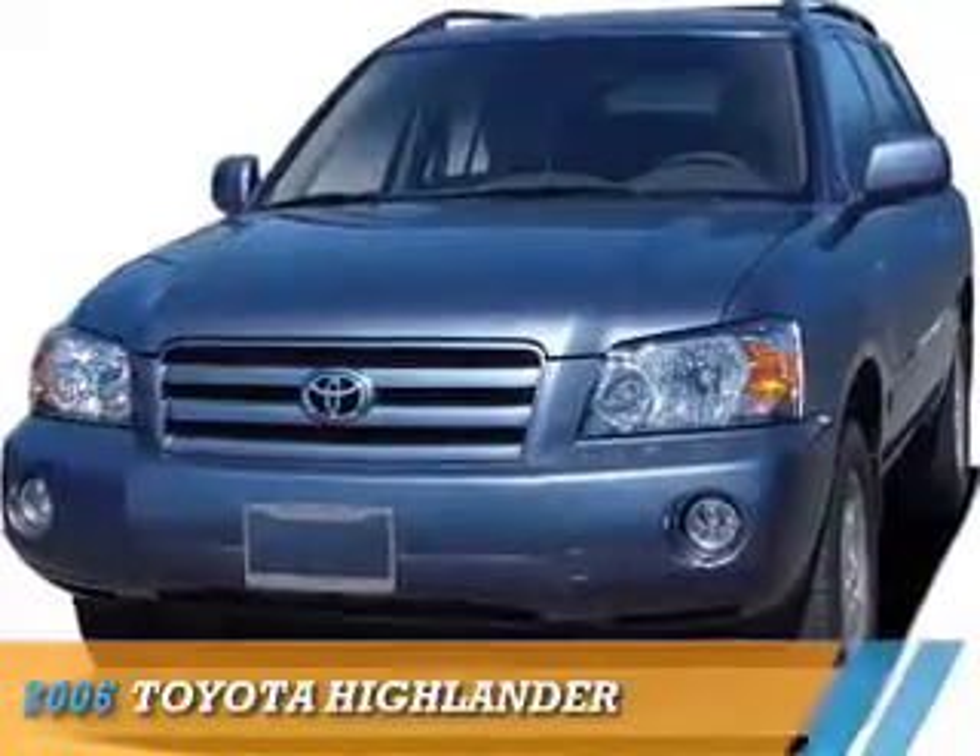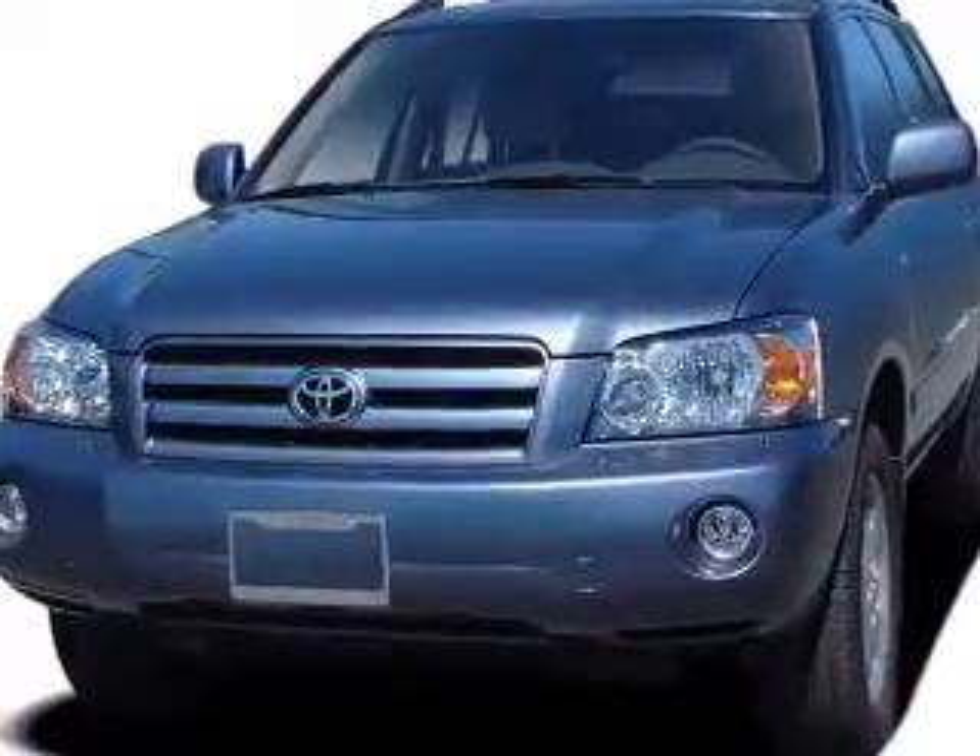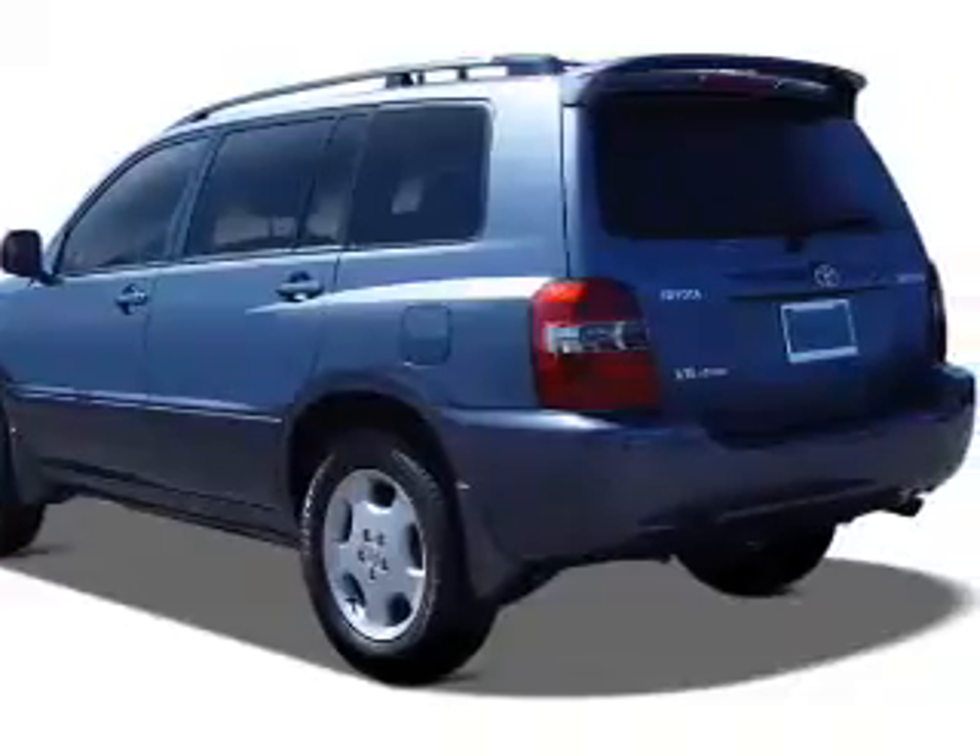Presenting the 2006 Toyota Highlander. It's powered by all-wheel drive, six-cylinder engine.